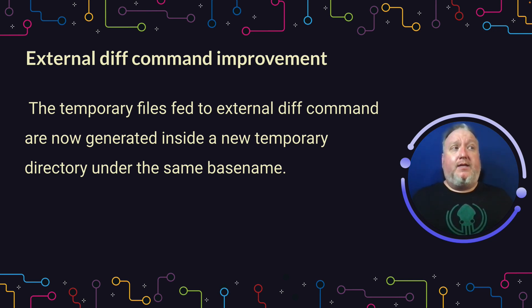Speaking of diffs, if you're a person who runs external diff commands a lot, you're probably going to benefit from this one a great deal. The way that git internally was writing to temp files, they found they can improve that by generating a new temporary directory under the same base name and using that temp file instead. If you don't use external diffs, you might want to try it now — it's been improved.